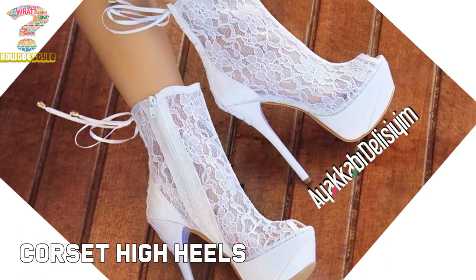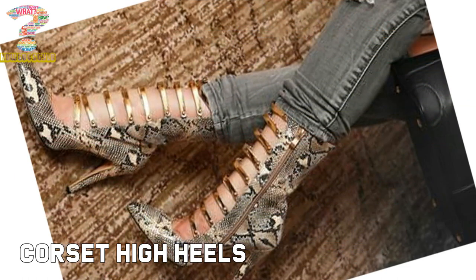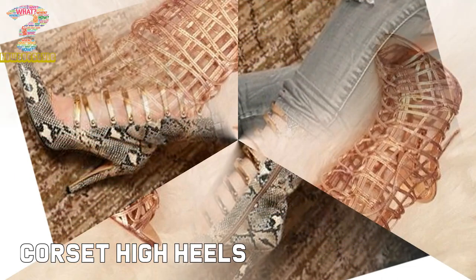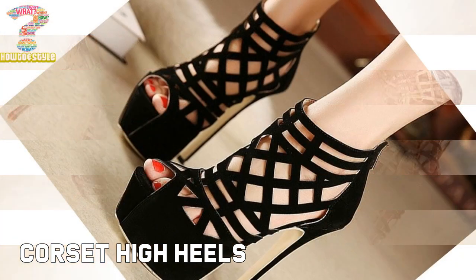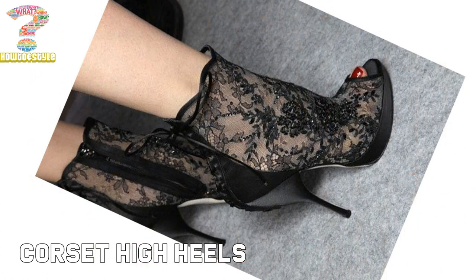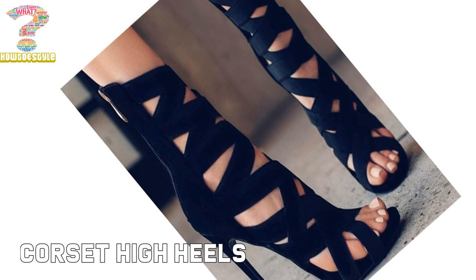The corset heel sandal features a leather strap across the front combined with denim detailing. The ankle strap is adjustable with a metal buckle. This style is also made in latex leather — a beautiful corset with dainty flowers and frivolous lace patterns surrounded by some lovely high heels.